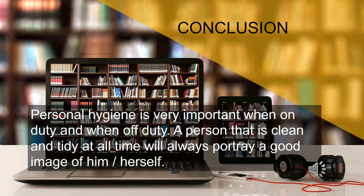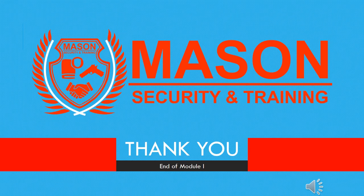Personal hygiene is very important both when on duty and when off duty. A person that is clean and tidy at all times will always portray a good image of themselves. This marks the end of Module 1: Personal Hygiene and General Appearance. There is an exercise below that you have to complete before you move to the next module.